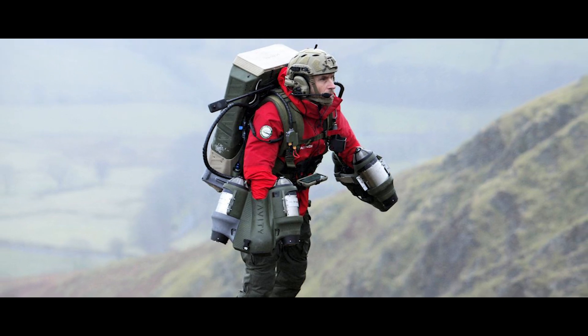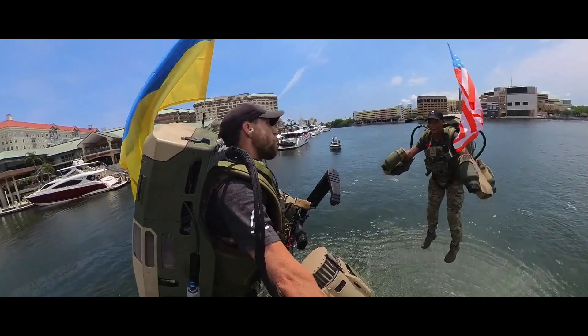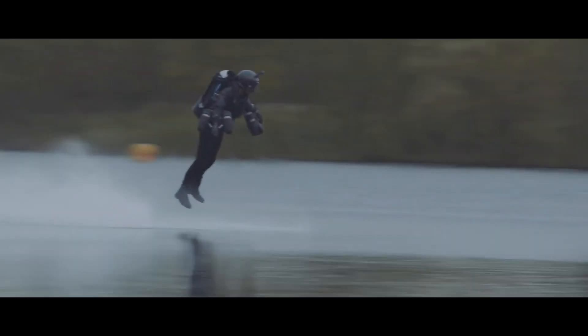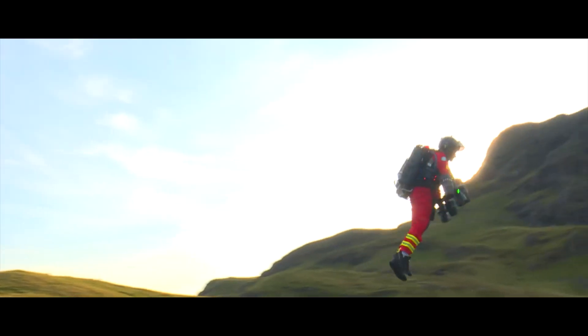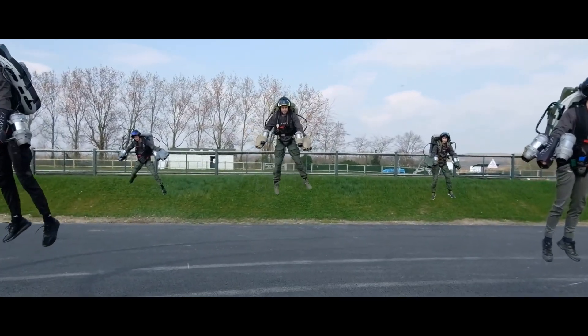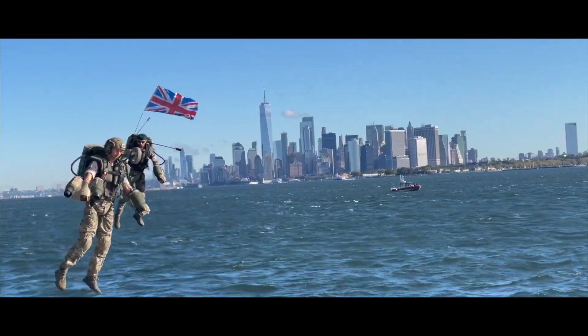Gravity Industries' Jetsuit is more than a machine. It's a symbol of human ambition, a testament to our relentless pursuit of defying limitations. It's a glimpse into a future where the sky is no longer the ceiling, but the launchpad for a new era of human flight. Keep your eyes on the horizon, because the future of personal flight has arrived, fueled by the fire of human ingenuity.